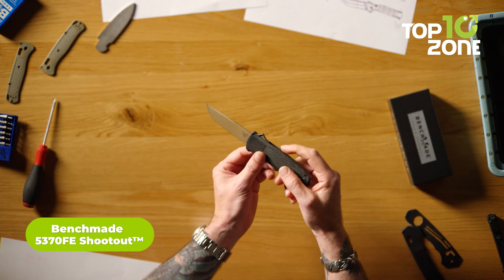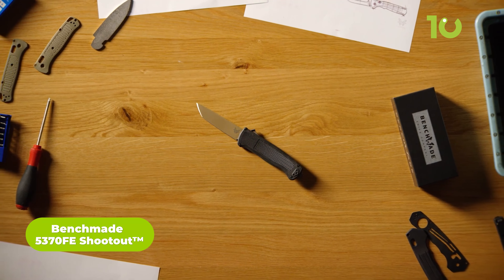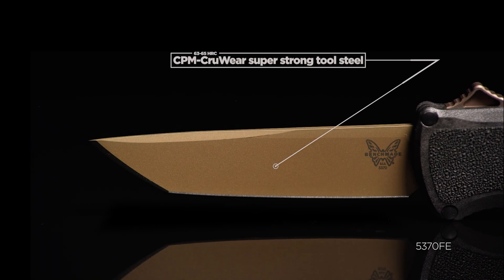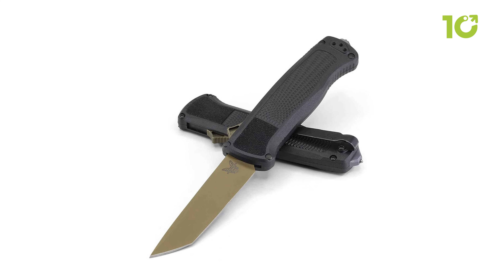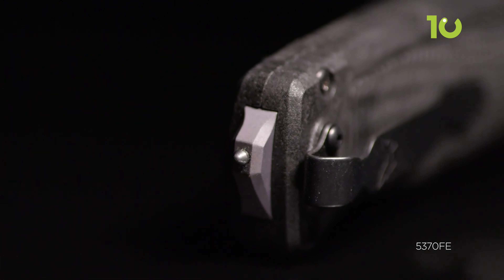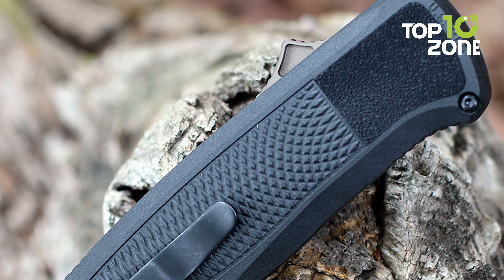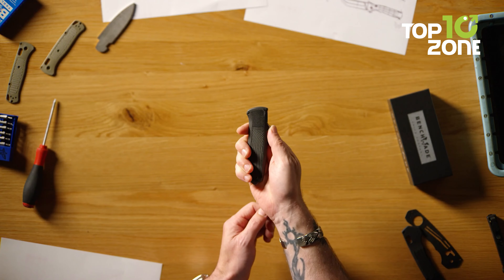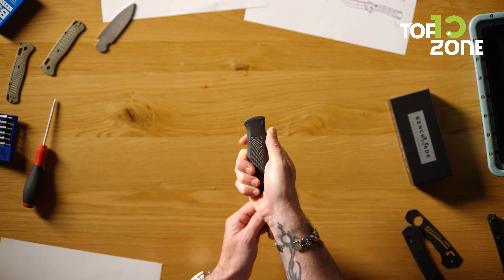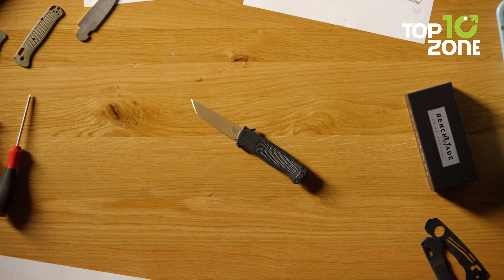The Benchmade 5370 FE Shootout is a tactical double-action, out-the-front automatic knife built for performance and dependability. Crafted with a durable CPM CruWear steel blade with a tanto point for superior strength and sharpness, this tanto point design is excellent for piercing and slicing tasks, while the included carbide glass breaker provides extra functionality. The reversible pocket clip allows easy access, and the molded CF Elite handle offers an excellent grip with its grippy texture. This 5370 FE Shootout is proudly made in the USA for reliability and uncompromised performance during any mission.